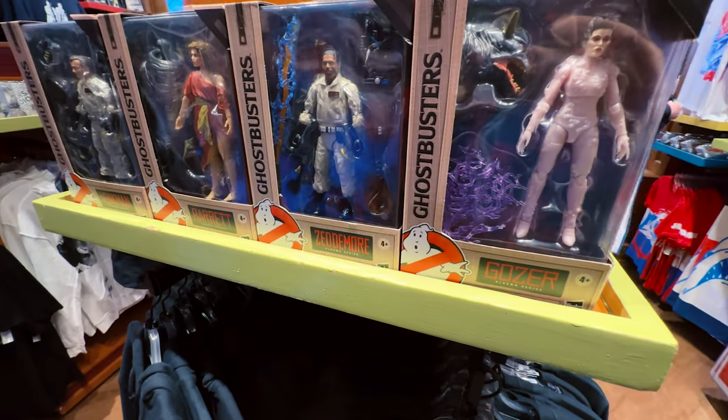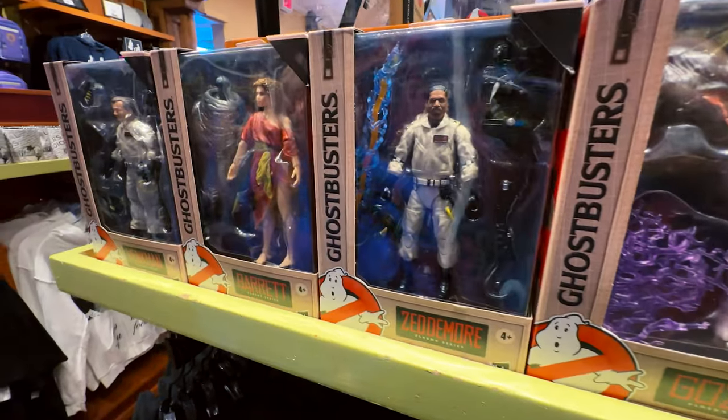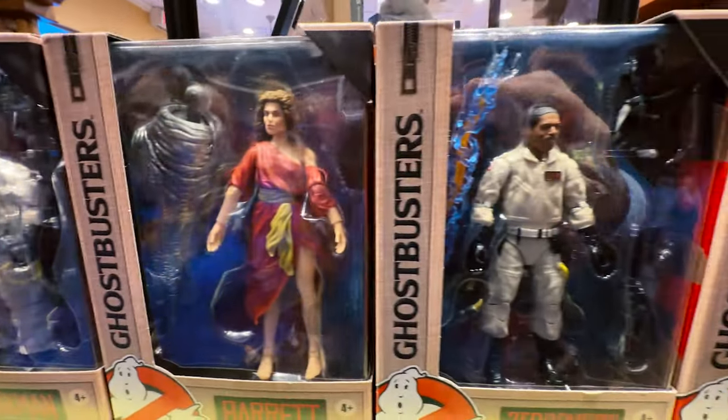These are from the Ghostbusters first movie — these are the villains. There's Sigourney Weaver, yeah, one of her other roles. It doesn't look like her.